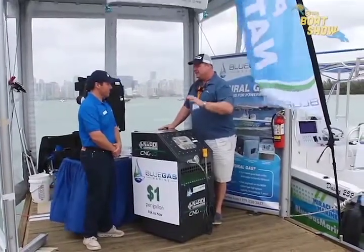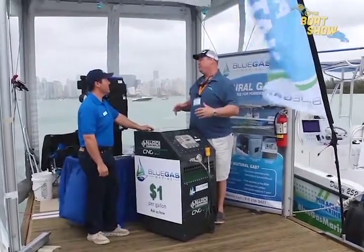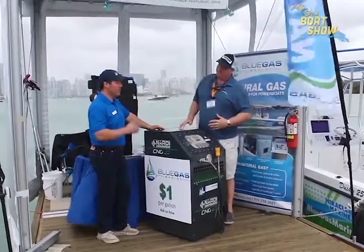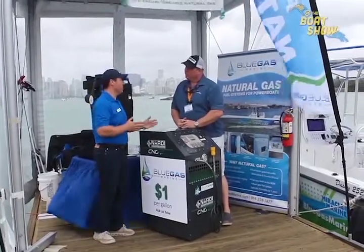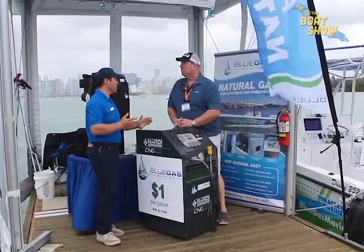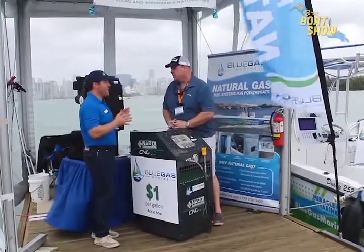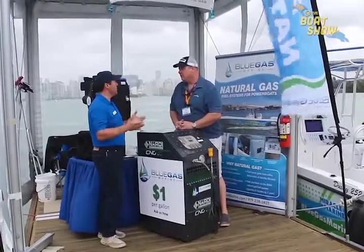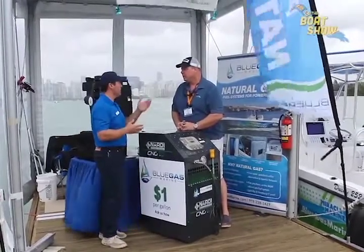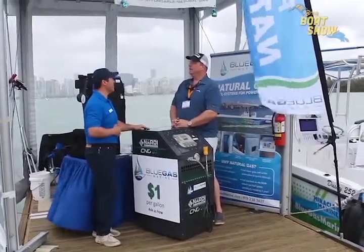Some of this technology is absolutely mind-blowing to me. Tell us a little bit more about what Blue Gas Marine has to offer. Well, we power boats with natural gas — whether your boat is an existing boat or you're ready to order a new one, we create natural gas fuel systems that we can add to your boat and to your engine, so your existing engines or any stock engines within our compatible brands can now be powered with natural gas and continue to work on gasoline.